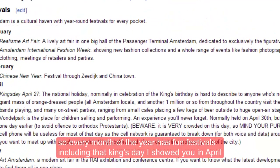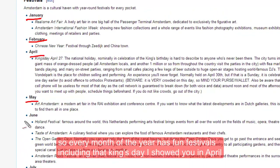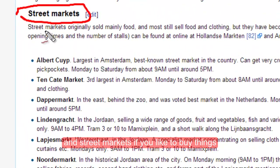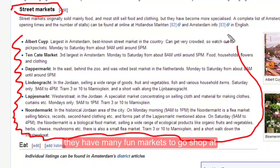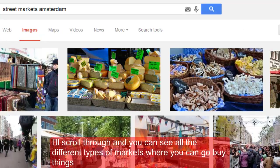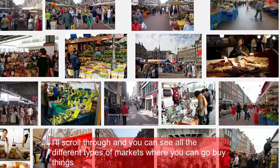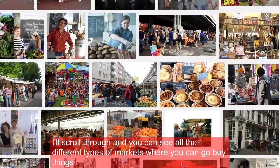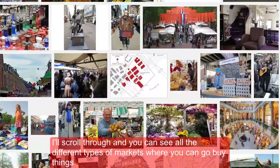Every month of the year has fun festivals, including Kings Day in April. And if you like to buy things, they have many fun street markets to go shop at. I'll scroll through so you can see all the different types of markets where you can go buy things.